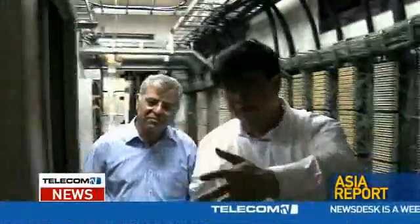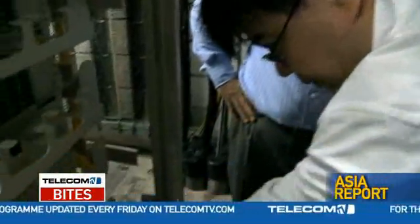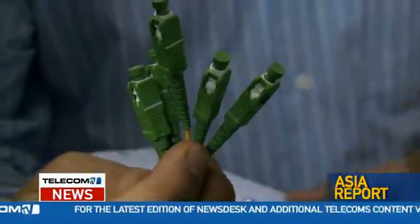Once it reaches the main distribution frame, it is split further and fed into what are known as fibre distribution frames. In here, a number of cards or splitters provide an individual interconnection point for each property connection. The cable from the splitter has a plug-like connector, allowing for a quick and easy activation of broadband services to each property.